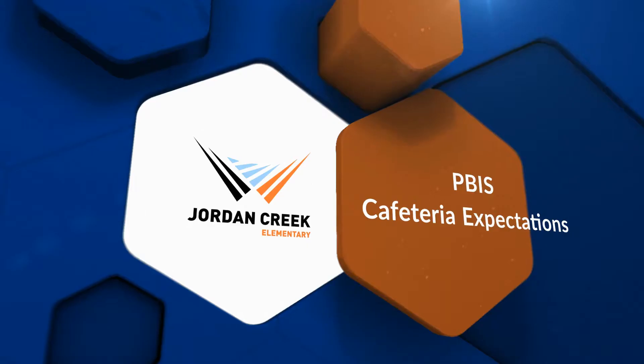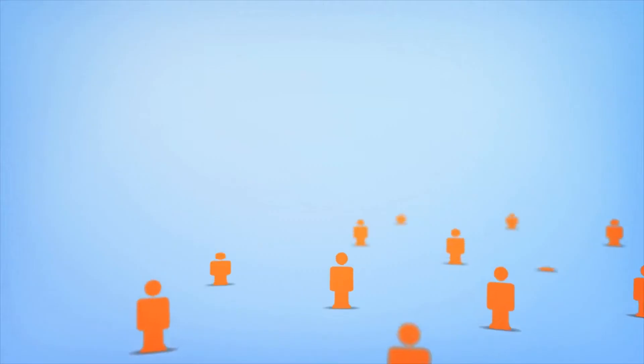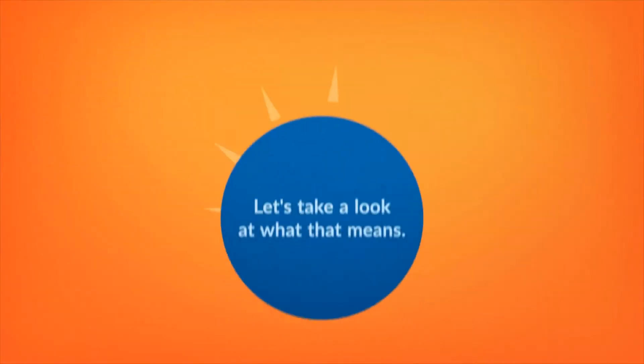Welcome to Jordan Creek. Let's learn how to behave respectfully in the cafeteria each day. We want to provide a positive and safe learning environment when you are eating breakfast or lunch. What does that mean? Let's take a look.